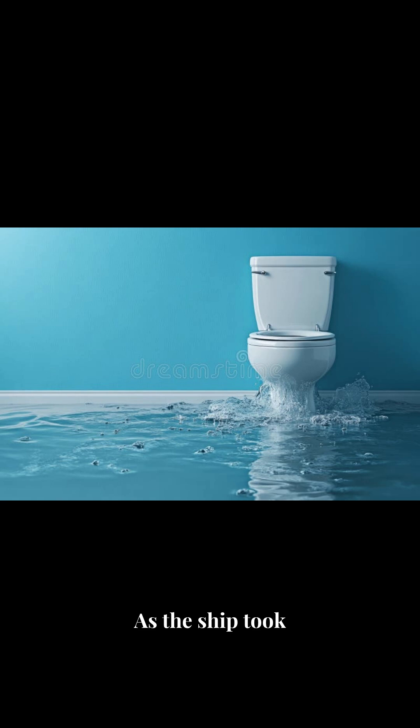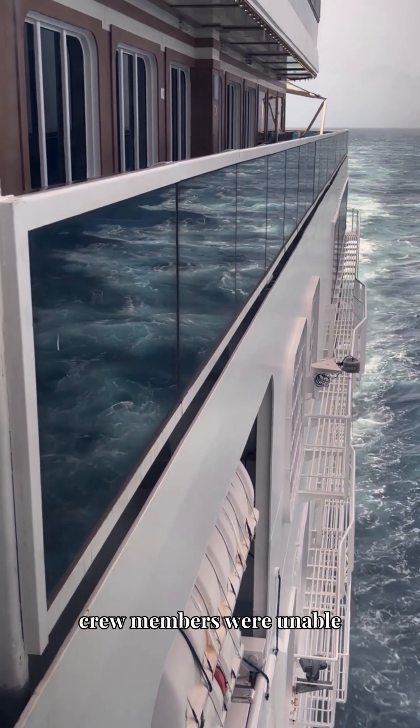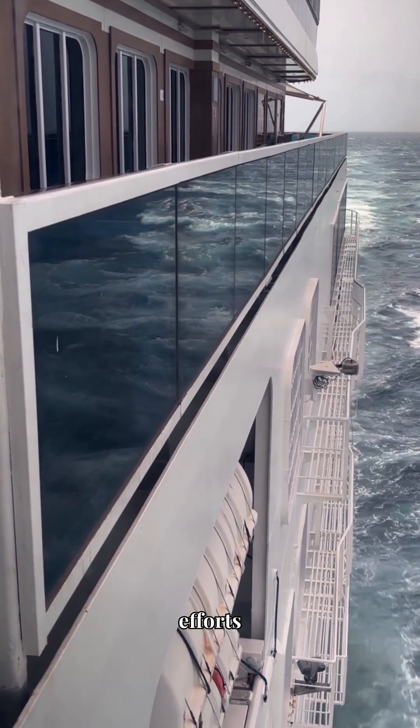As the ship took on water, it didn't just flood through the main breach. Water rushed through toilet drains and pipe systems, accelerating the inundation of compartments. This rapid flooding of crew quarters meant many crew members were unable to reach their emergency stations, hindering crucial coordination efforts.